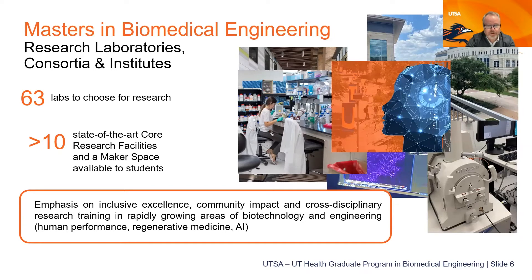The master's in biomedical engineering offers 63 labs to choose from for research. There are state-of-the-art core research facilities and a brand new maker space where you can design and fabricate devices, using 3D printers to prototype new ideas. We emphasize inclusive excellence, community impact, and cross-disciplinary research training. We're focused on rapidly growing areas including human performance, regenerative medicine, and artificial intelligence.